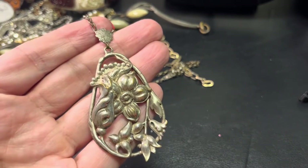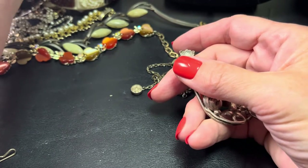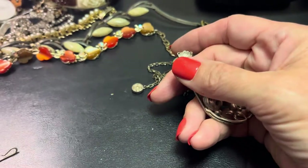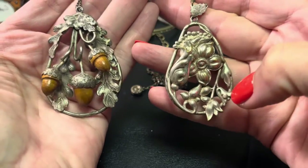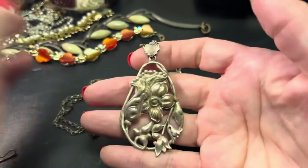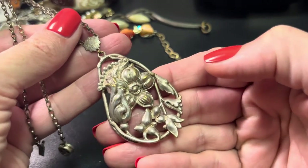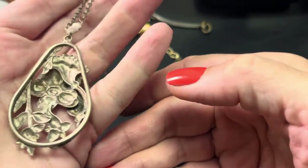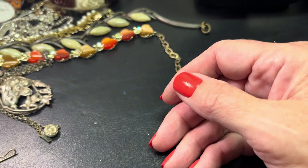It reminds me of the acorn one a little bit. They're both old — this one's different but kind of the same. Really cool. Anyway, this one is going to be $34. I have to do that because, as they say, I paid up for it — but that's a good price because I paid a lot more.